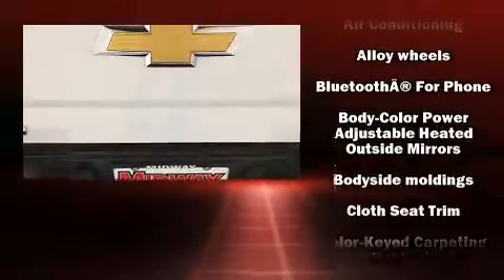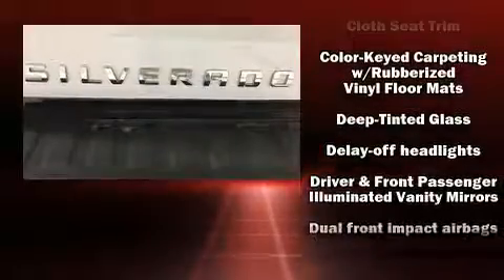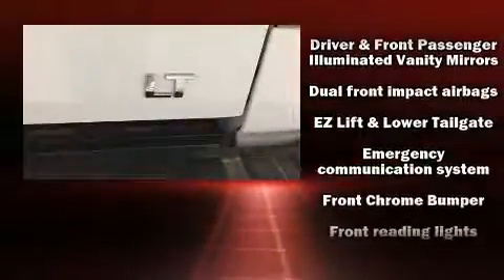Premium sound: drive six speakers providing you and your passengers a sensational audio experience.